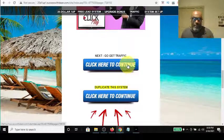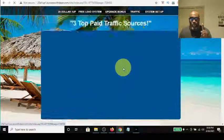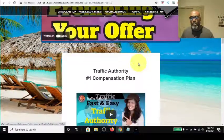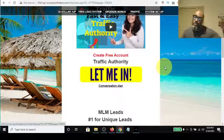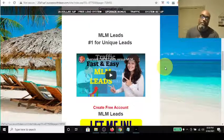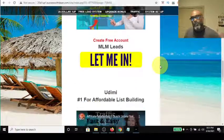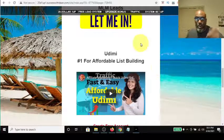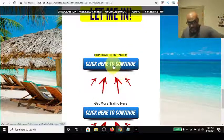I have a link to go get traffic and a link to duplicate the system. Clicking the traffic link takes them to three of the top traffic resources I've used in my affiliate marketing journey: number one is Traffic Authority, which I think has the number one compensation plan and is free to sign up; number two is MLM Leads, which I consider the number one source for unique leads since people are searching 'make money online' and landing on your page; and number three is Udimi, which I believe is the number one most affordable list-building traffic resource.